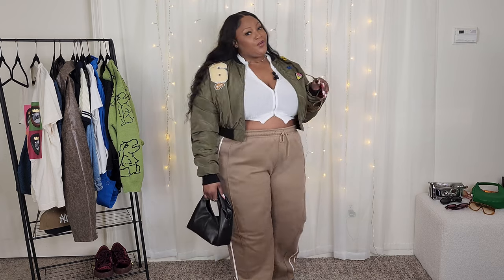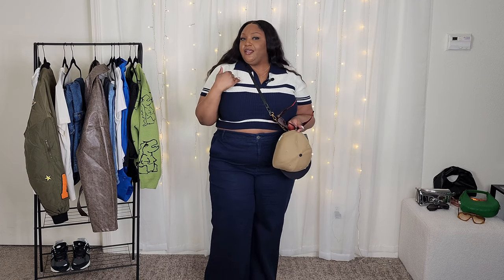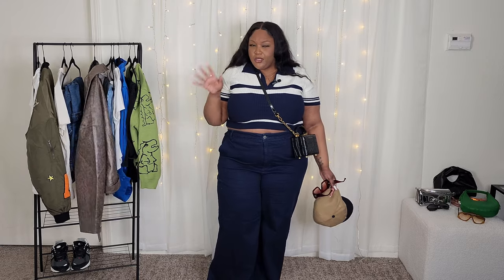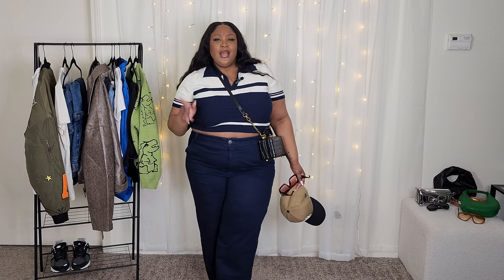Next up we have this cute, comfy outfit. The top is from Cider — I actually tried it on in my last Cider haul, so check that video out. It's in a size 2X, it's navy and cream, and I really like the contrast. I thought it would be cute for summer and spring, but honestly I can wear it now. I don't 100% have a jacket that would go perfectly with this — I was thinking the leather jacket I had previously would probably be the direction, something on the tan or cream side unless I had navy.